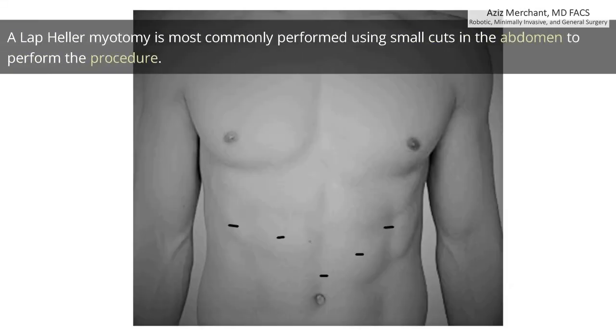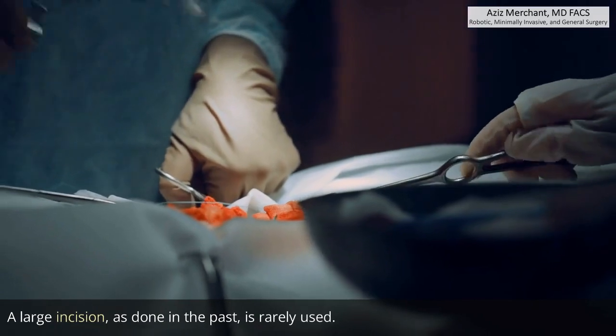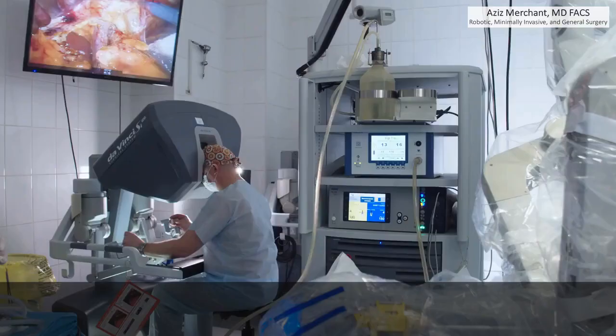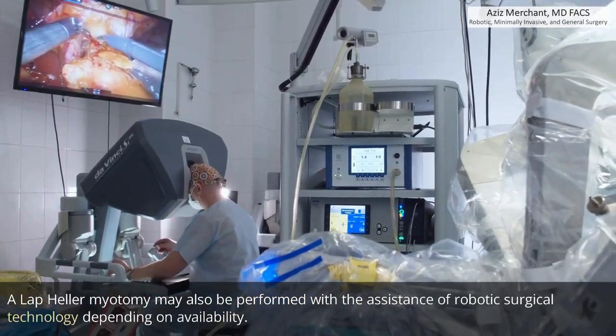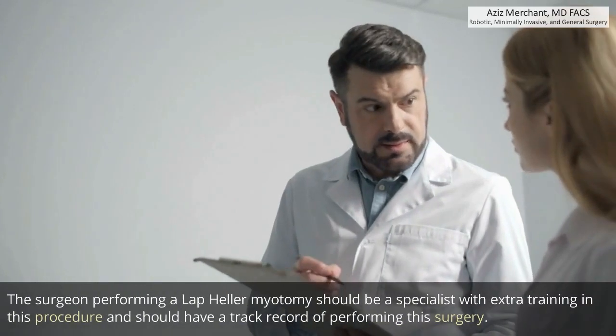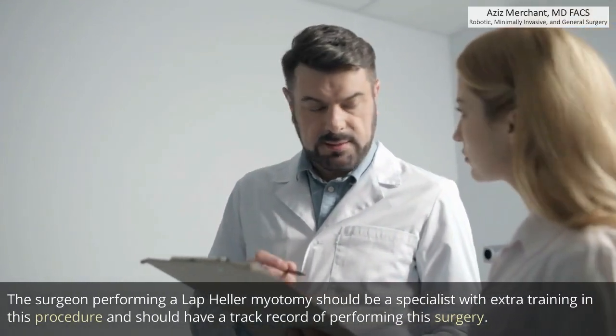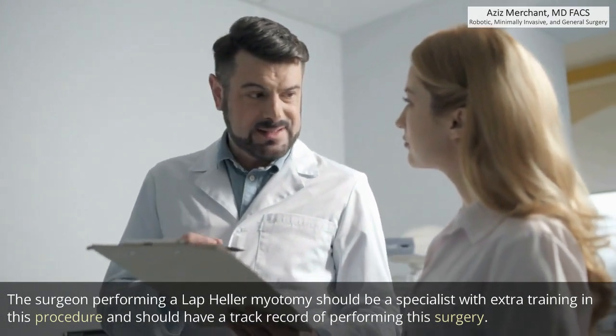A laparoscopic Heller myotomy is most commonly performed using small cuts in the abdomen. A large incision, as done in the past, is rarely used. It may also be performed with the assistance of robotic surgical technology depending on availability. The surgeon performing the procedure should be a specialist with extra training and should have a track record of performing this surgery.